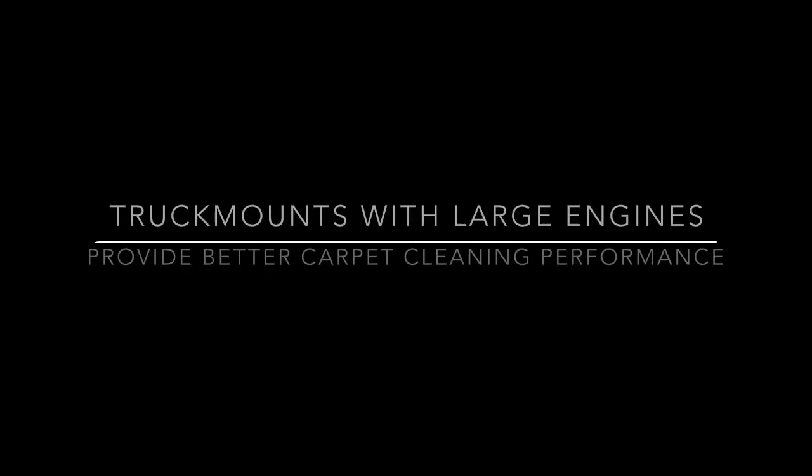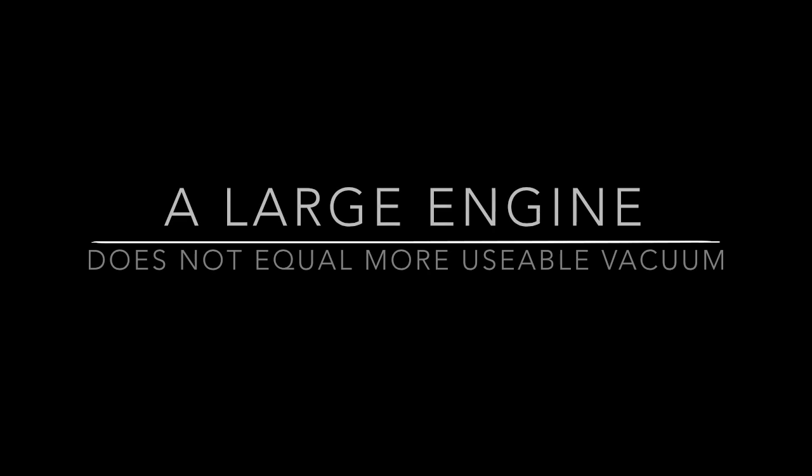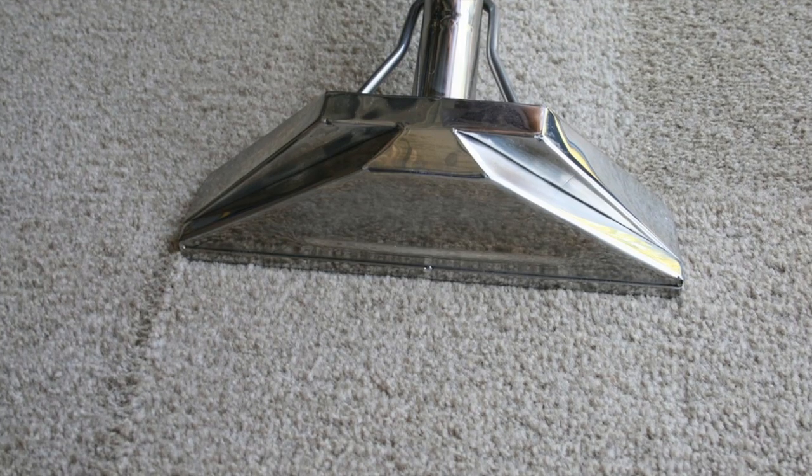Truck mount myth number one: truck mounts with large engines provide better carpet cleaning performance. A large engine does not mean you have more usable vacuum. A wand, once on the carpet and semi-sealed with water, can only move about 200 CFM due to the restriction of the carpet.